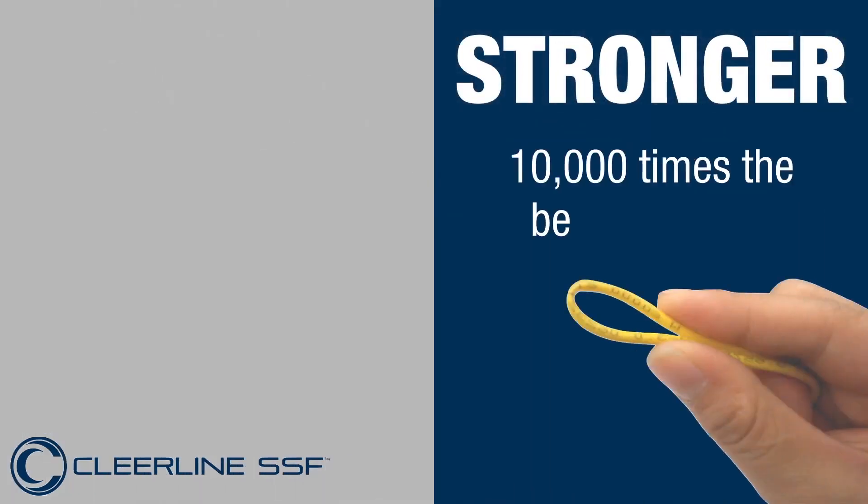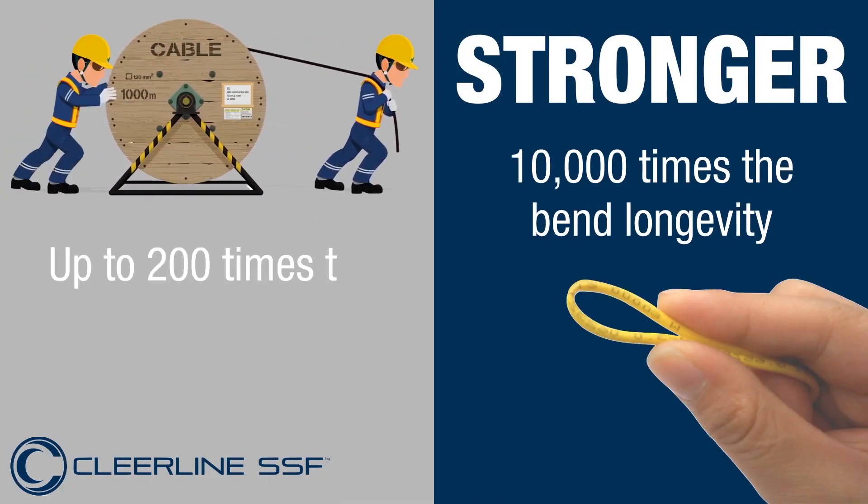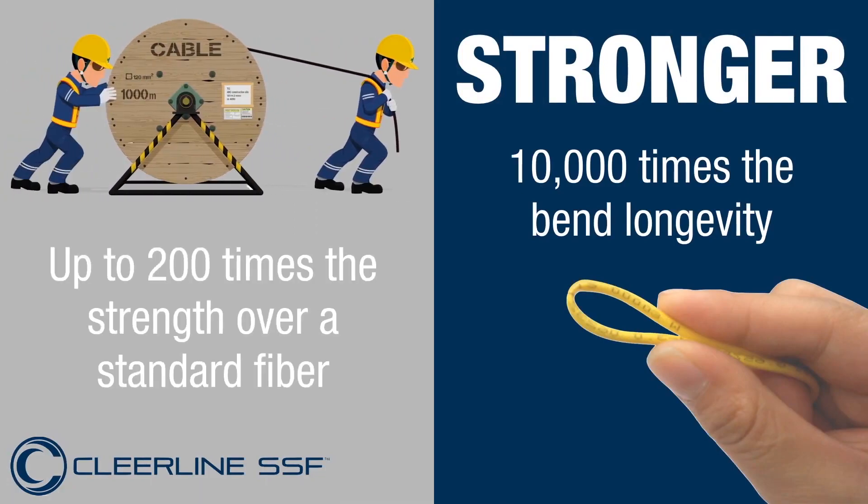Up to 10,000 times the bend longevity and up to 200 times the durability over traditional fibre, allowing installers to handle our product similarly to Cat5 cable with no fear of failure.